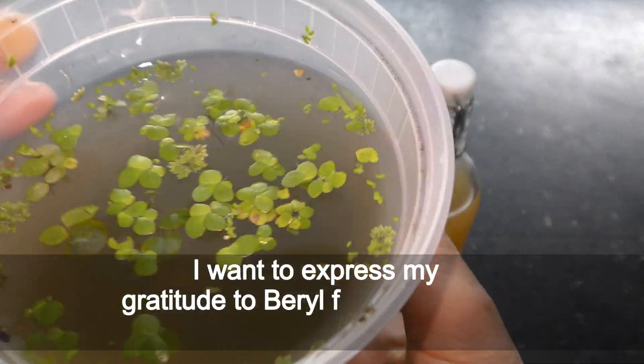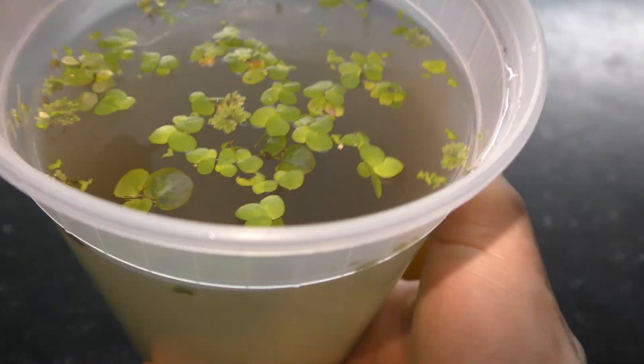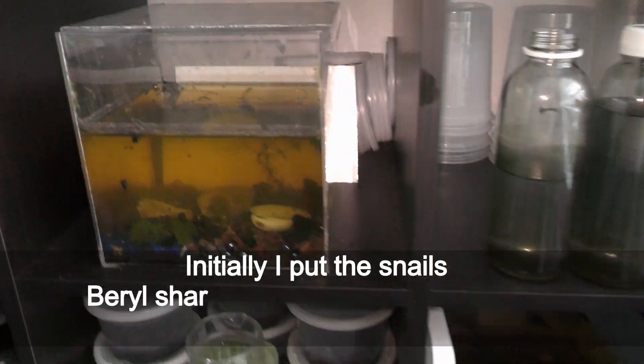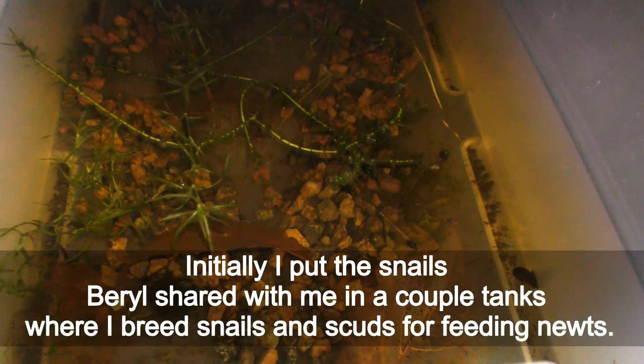I want to express my gratitude to Barrel from New York for sharing her snails and more with me. Thank you, Barrel! My newts enjoy your snails greatly. I initially put the snails Barrel shared with me in a couple of tanks where I breed snails and scuds for feeding newts.